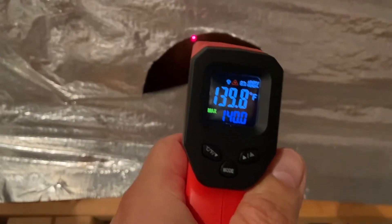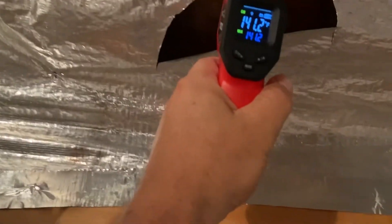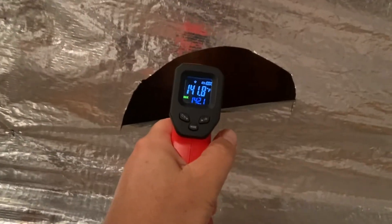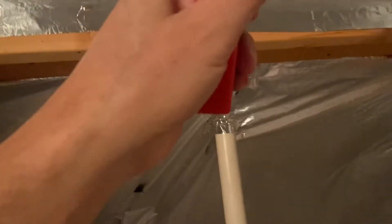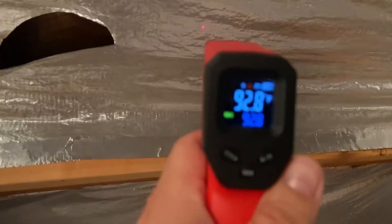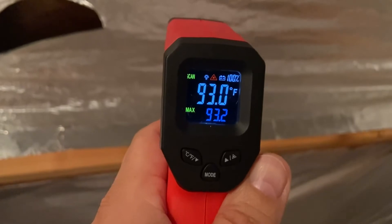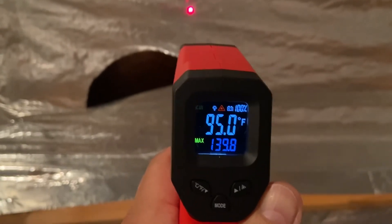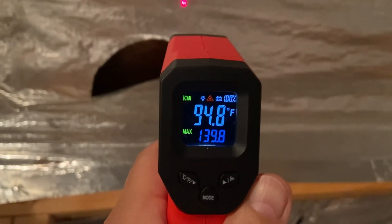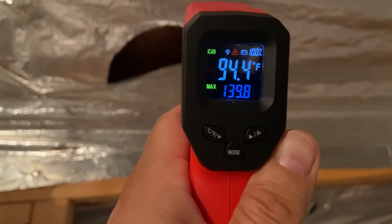So the deck board's 140 degrees. If I do just the air that's flowing in there, it's going to be the same — 140, basically. On the opposite side, I wonder how hot the radiant barrier is. The radiant barrier is only 93 degrees, which is what the temperature is in the attic here. So 140 to 94-95 degrees. There you go. Radiant barrier — what a difference.